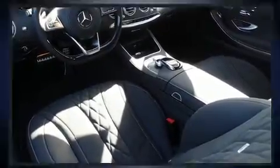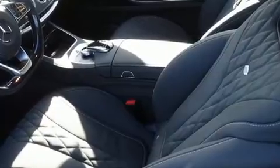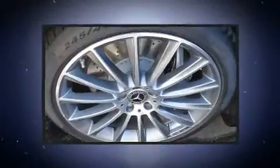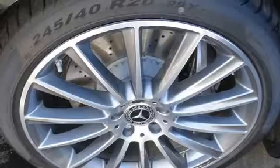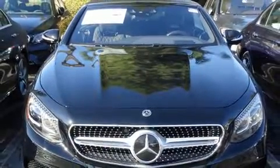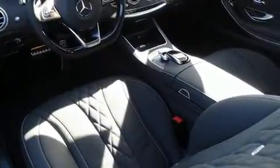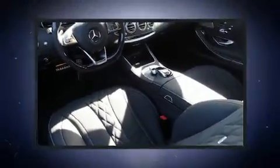Mercedes-Benz ensures the safety and security of its passengers with equipment such as multiple airbags, a panic alarm, an emergency communication system, and four-wheel disc brakes with ABS. You'll never lose visibility with rain-sensing wipers, which activate automatically when the drops start to fall.